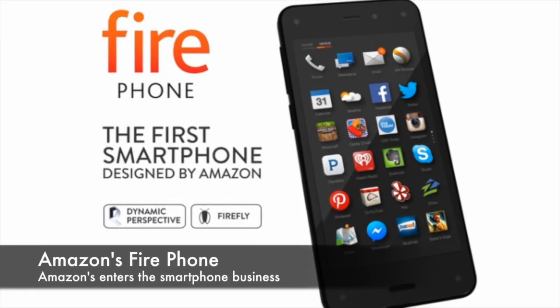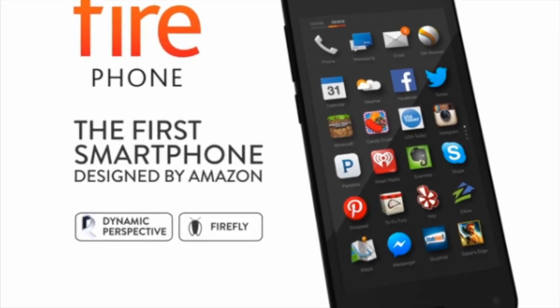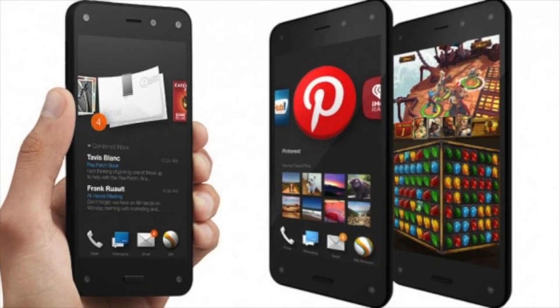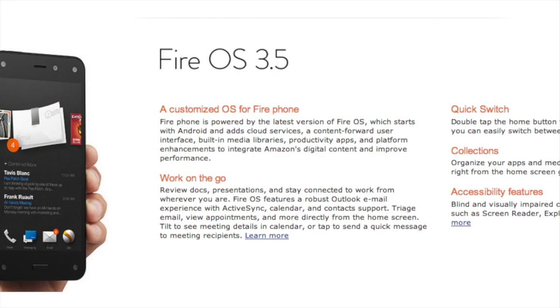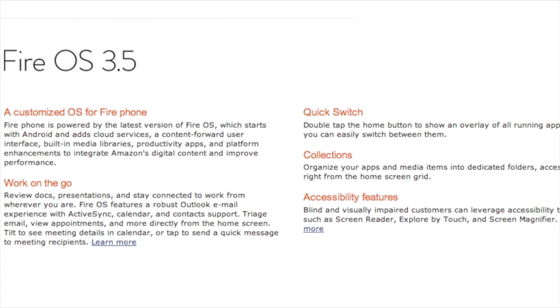Amazon just announced that they have now joined the ranks of smartphone makers with their new Amazon Fire phone, which will run on AT&T. Though it will look a lot like the other smartphones out there and do a lot of the same, it runs on its own operating system, the Fire OS, rather than Android or Apple iOS, and it has its own app store.